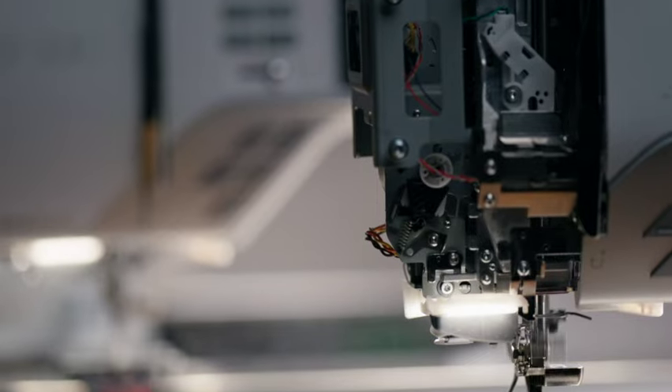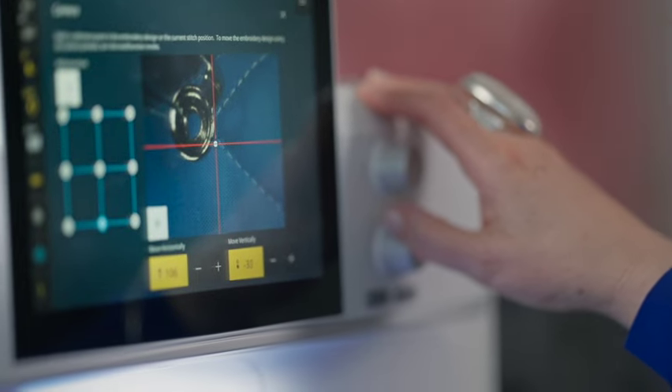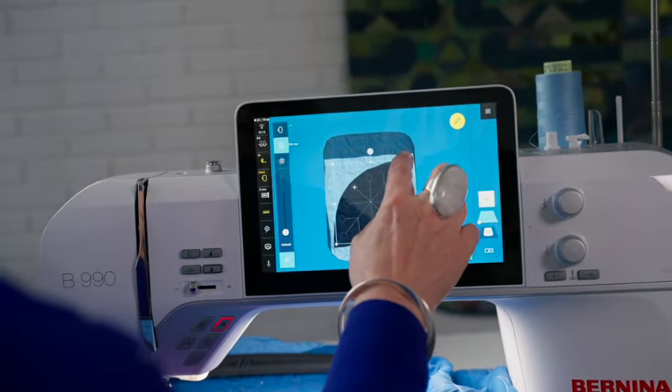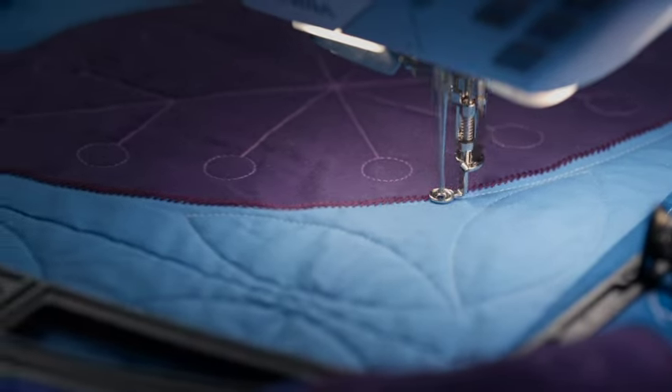The machine is gigantic and you still get this super precision that our sewing machines have. You can really see everything on the screen before you sew it. You can adjust the stitch, make it larger or smaller, adjust the density, check it with the camera or the scanner — and you really see it exactly as it will sew, on the screen.